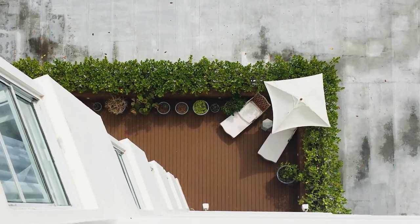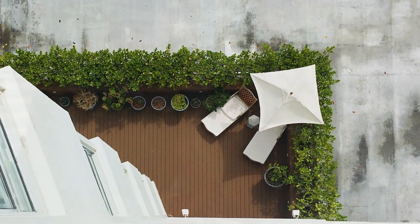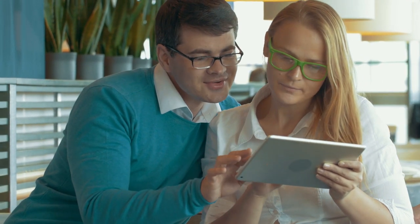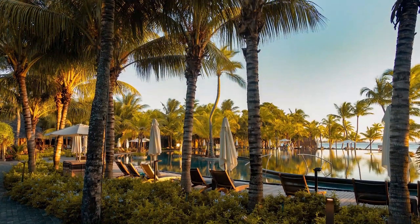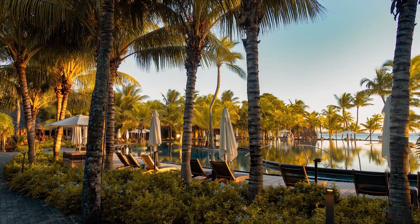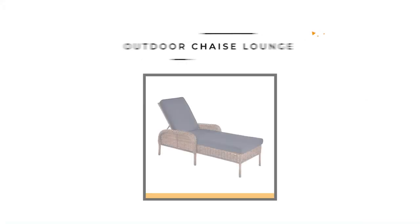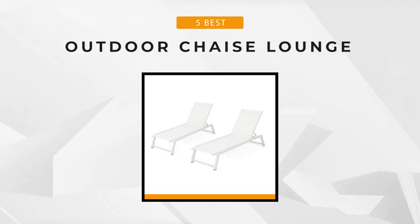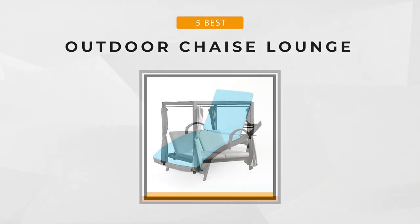The chaise lounge was popularized by the Victorian era and remained one of the most fashionable ways to relax. In choosing the best outdoor chaise lounge, there are many different factors to consider, like style, color, and other important features. You should also consider the space where you plan to put the chaise lounge to leave more space for easy navigation. In this video, we've narrowed it down to five choices to help you save precious time and choose wisely.